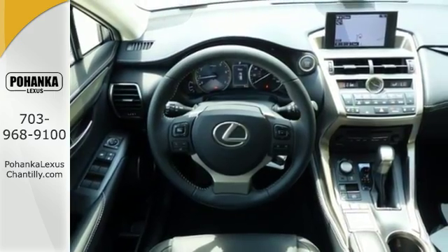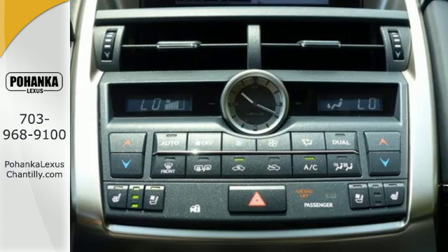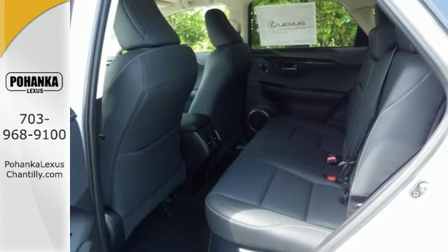The roof rails, backup camera, and vehicle stability control help make it easy to get there. It also features Bluetooth, HD radio, and Lexus N-Form Safety Connect,